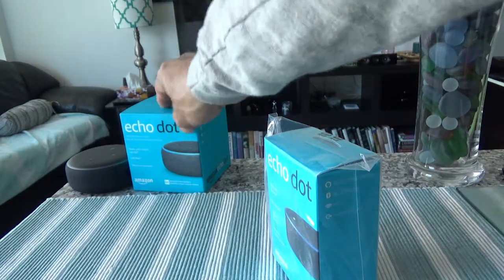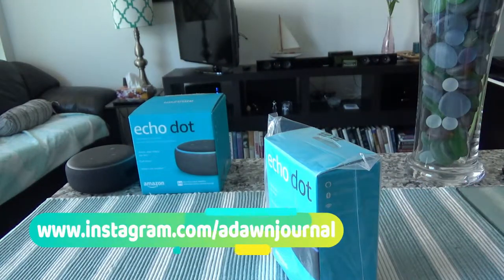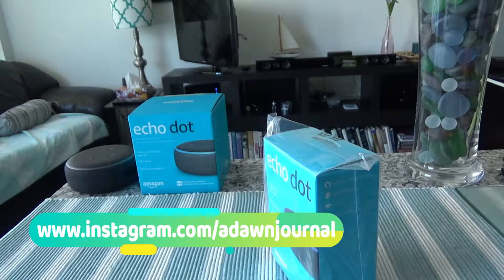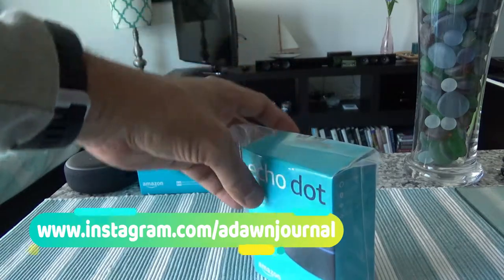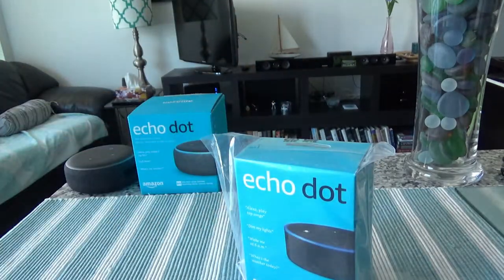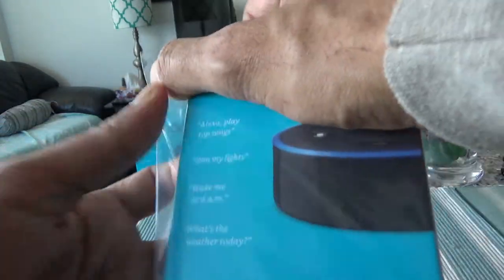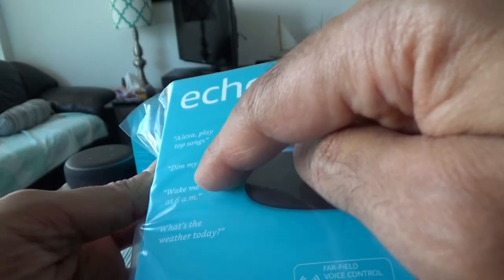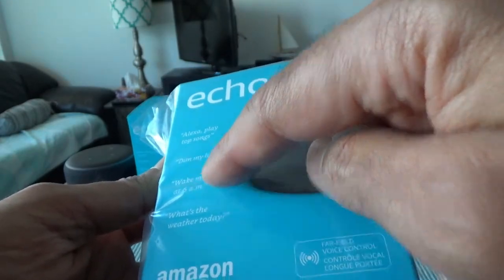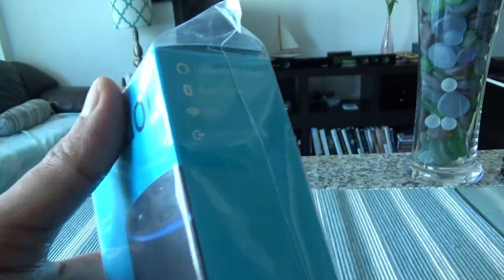For those of you who are not familiar with Echo Dot — Echo Dot is a speaker which gives you access to artificial intelligence-powered, cloud-based Amazon Alexa, which can help you do various things. For example, it can play songs, dim your lights, set up an alarm, give you the weather, and it can make your life easier.